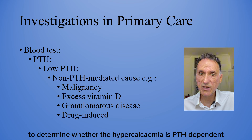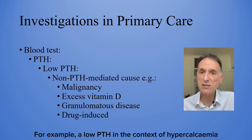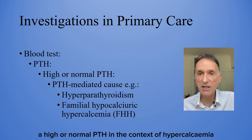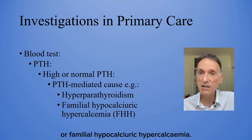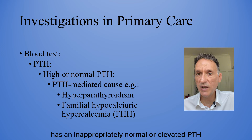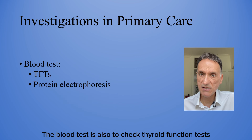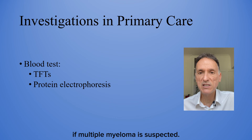We should also measure PTH to determine whether the hypercalcemia is PTH-dependent or PTH-independent. A low PTH in the context of hypercalcemia suggests a non-PTH-mediated cause, such as malignancy, excess vitamin D, granulomatous disease or drug-induced causes. A high or normal PTH suggests primary or tertiary hyperparathyroidism or familial hypocalciuric hypercalcemia. Note that familial hypocalciuric hypercalcemia has an inappropriately normal or elevated PTH because the calcium-sensing receptors in the parathyroid glands are less sensitive due to genetic reasons. We should also check thyroid function tests, given that hyperthyroidism can cause hypercalcemia, and serum protein electrophoresis if multiple myeloma is suspected.